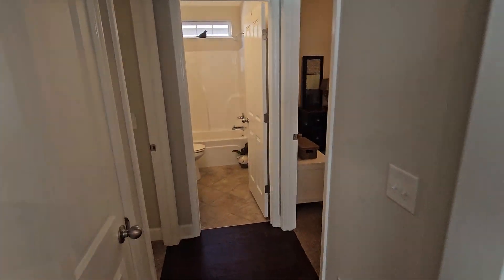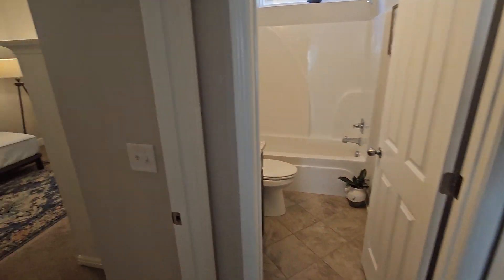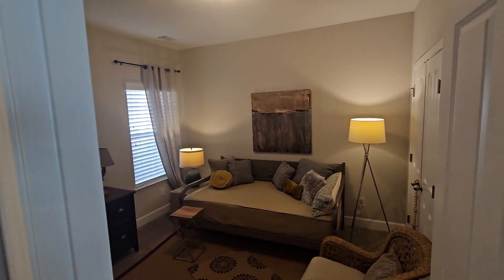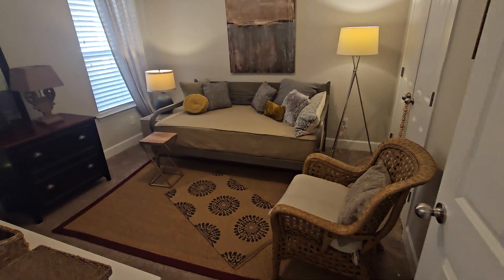Back behind the kitchen you have another bath with two bedrooms beside them. You can tell these people don't even use these rooms, so I'd say they're older and may just be downsizing themselves.